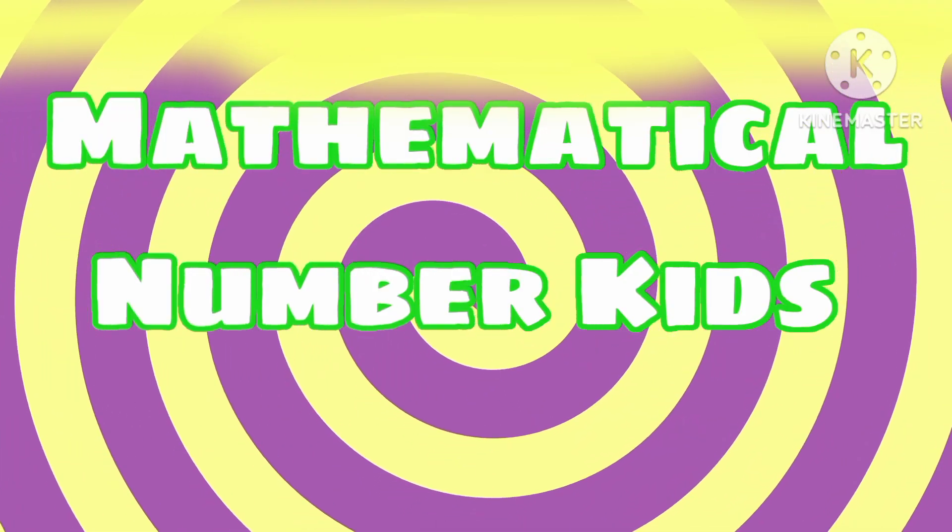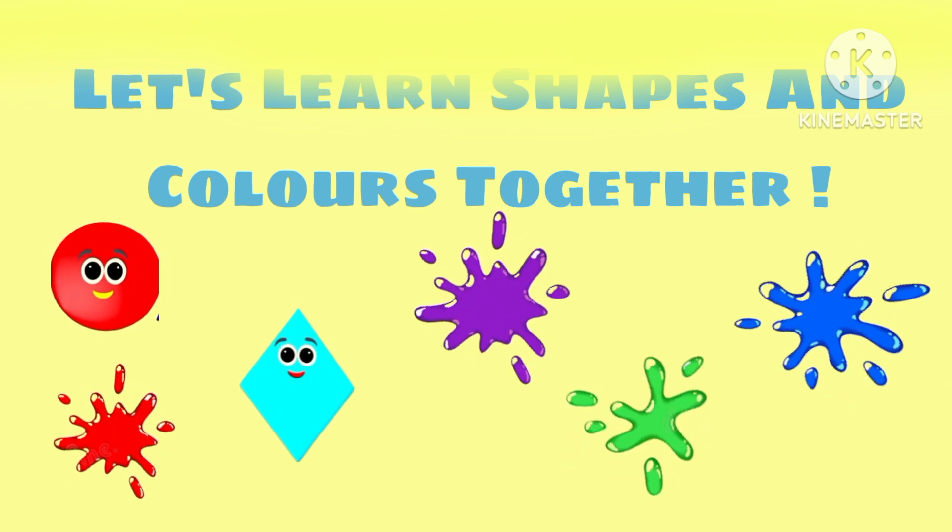Make the magical number, kids! Hello children! Let's learn shapes and colors! Are you ready? Let's go!